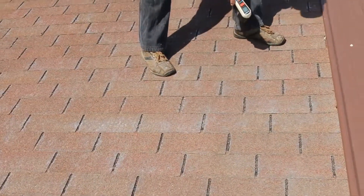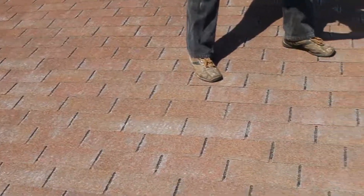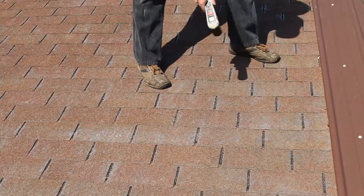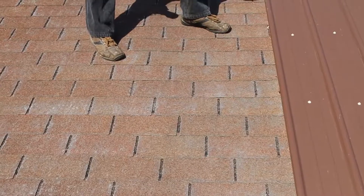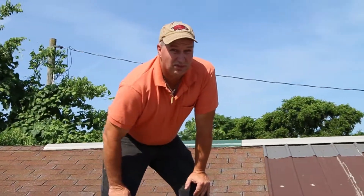The three-tab shingle has three tabs. There are hundreds and thousands of individual pieces, and each one has at least three nails in it. Each one of those nails is a possible leak.